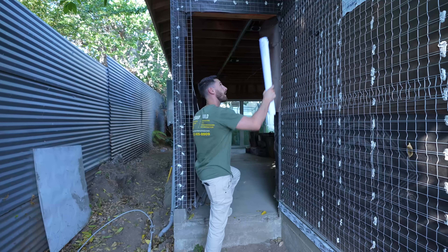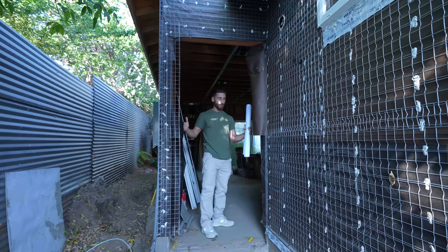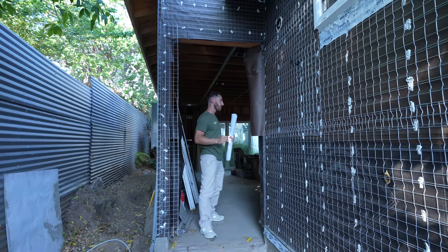This is the entrance. We have a light on the side and a 36-inch width entrance door.